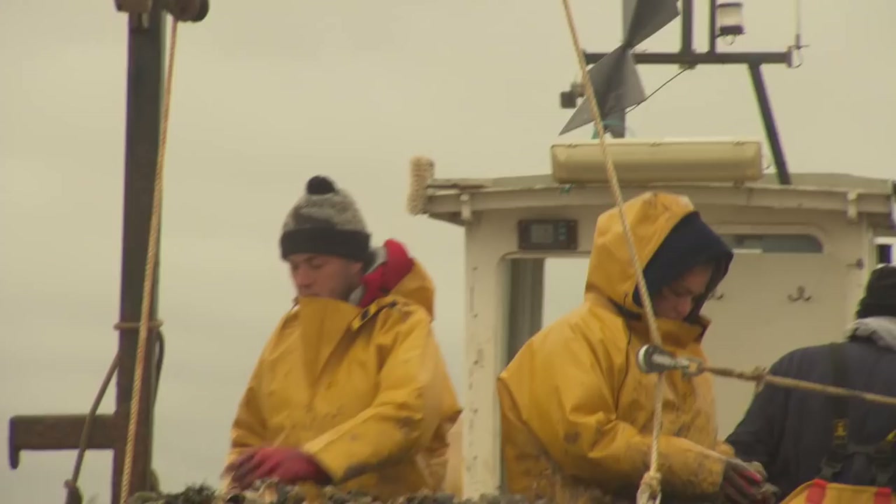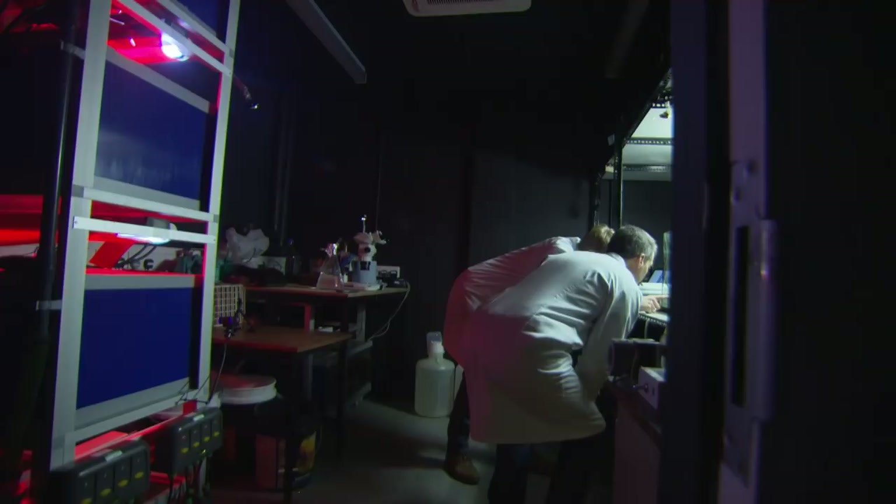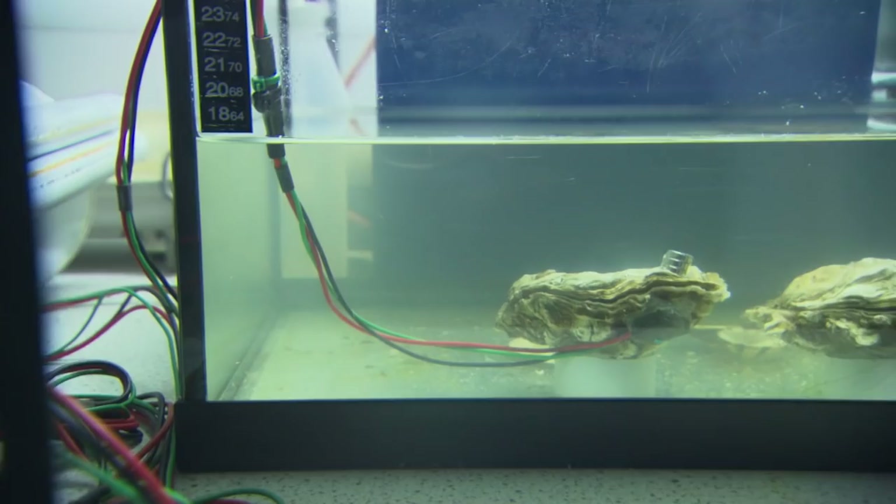In a much warmer lab at Essex University, scientists think they've found an answer. You can see that the magnet is connected to the top half there, so we can measure the amount of opening — the amount of gaping that the oysters do.